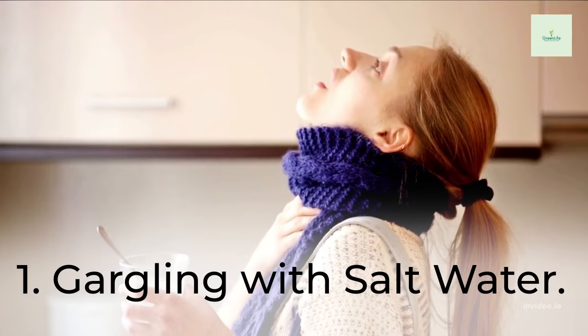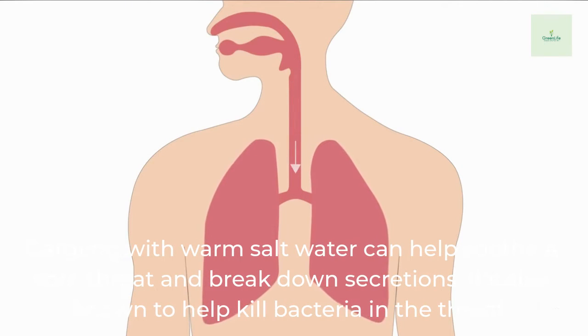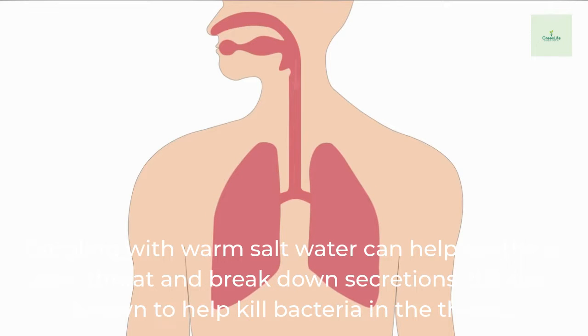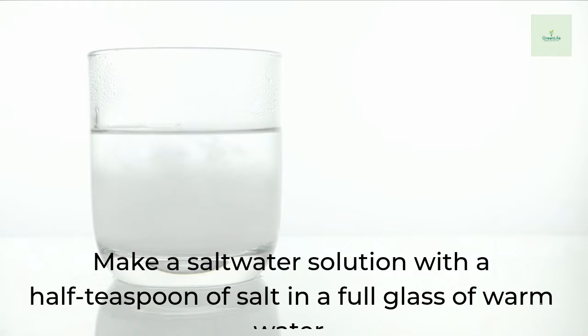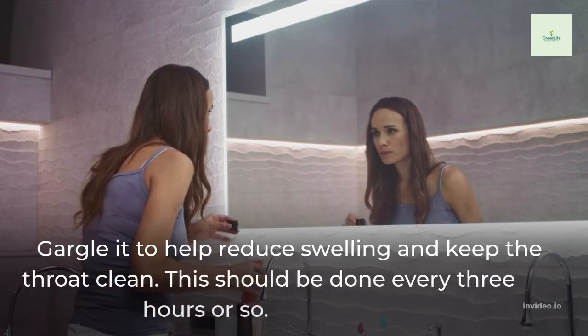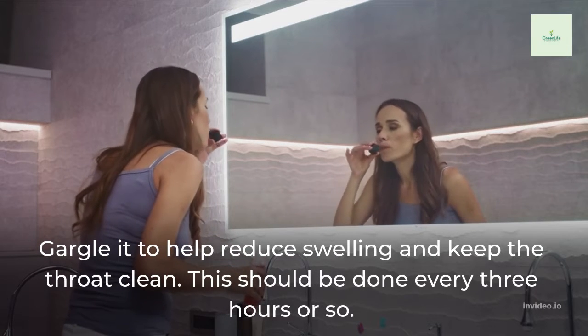1. Gargling with Salt Water. Gargling with warm salt water can help soothe a sore throat and break down secretions. It's also known to help kill bacteria in the throat. Make a salt water solution with a half teaspoon of salt in a full glass of warm water. Gargle it to help reduce swelling and keep the throat clean. This should be done every 3 hours or so.